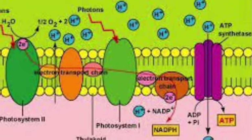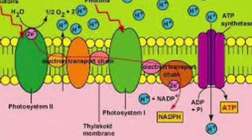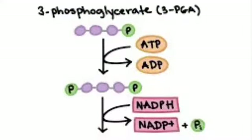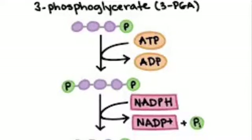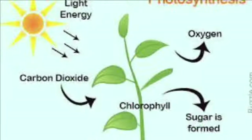Electrons move down to enzymes. Enzymes convert ADP and NADP+. Photosynthesis really helps, helps our plants get leafy green.